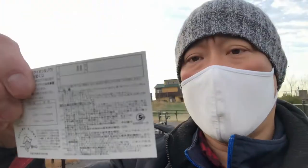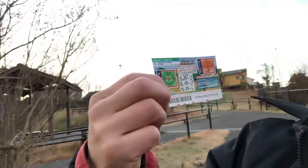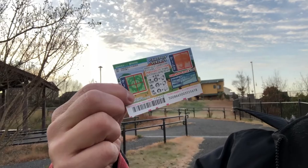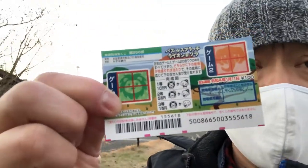Looking at the next ticket, this is another kuji for drawing 866. This costs only 100 yen and also has two games in one — you guys might want to buy more of these.